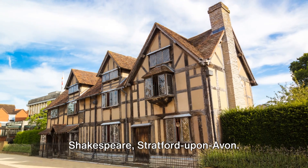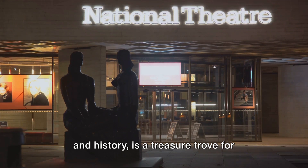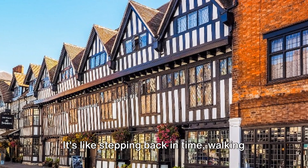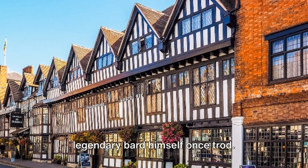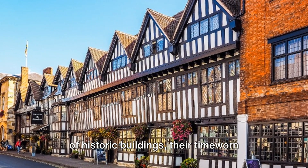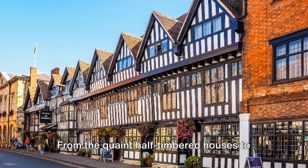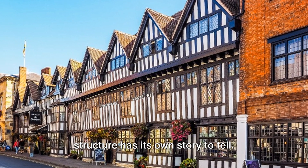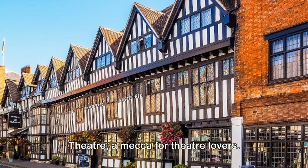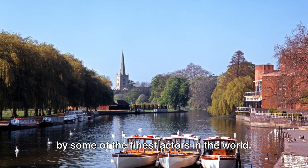We then visit the birthplace of Shakespeare, Stratford-upon-Avon. This charming town, brimming with beauty and history, is a treasure trove for literature enthusiasts and history buffs alike. It's like stepping back in time, walking the same cobblestone streets that the legendary bard himself once trod. Stratford-upon-Avon is home to a wealth of historic buildings, their time-worn facades whispering tales of the past. From the quaint half-timbered houses to the grandeur of the Guild Chapel, each structure has its own story to tell. And then there's the Royal Shakespeare Theatre, a mecca for theatre lovers, where the words of the world's greatest playwright continue to resonate, performed by some of the finest actors in the world.